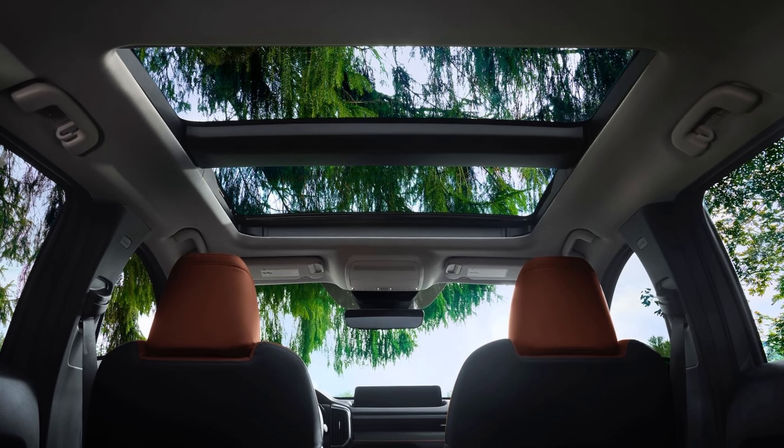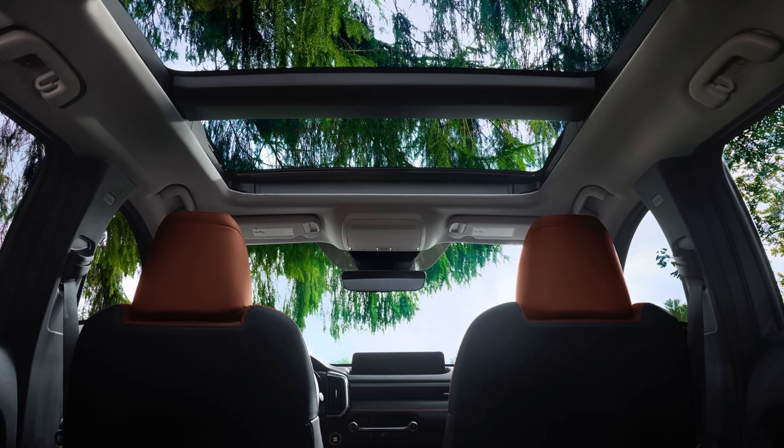Moving on to the Preferred Plus: it adds the panoramic roof — even before the Premium packages — which is exciting. Then comes the Premium package, which adds Bose audio, full leather interior, and a six-way power adjustable passenger seat. The full leather will be available in black or the unique Terracotta color. The Premium package also adds two-position seat memory.